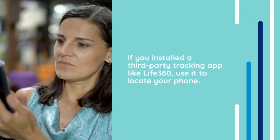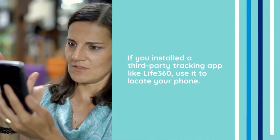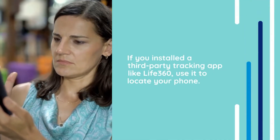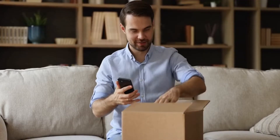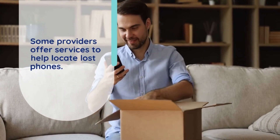If you installed a third-party tracking app like Life360, use it to locate your phone by logging in to the app's website or another device with the app. You can also contact your mobile carrier for assistance, as some providers offer services to help locate lost phones.